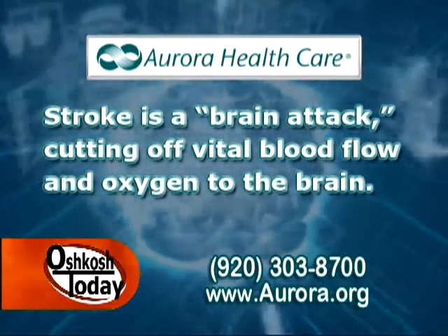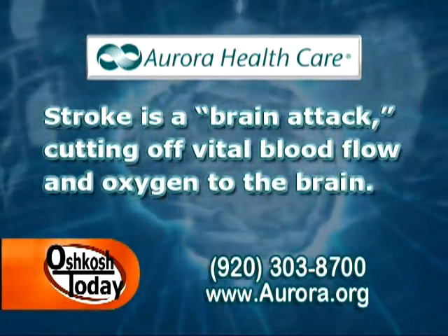So that's what's happening inside our bodies, but what are some of the outward signs that we should be looking for? What are some of the symptoms of a stroke?